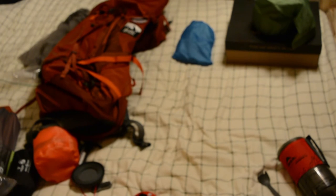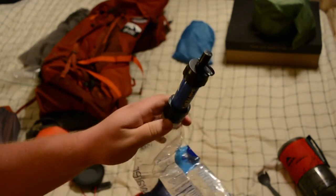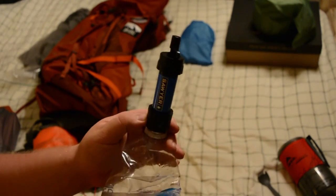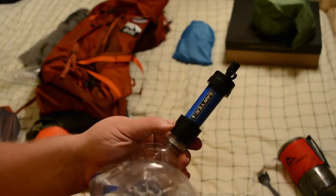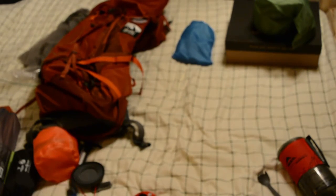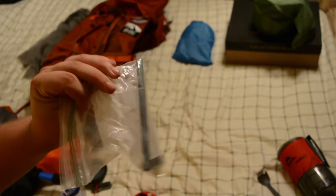For water I have just your standard Smart Water bottle and the Sawyer — I'll actually be getting the Sawyer Squeeze, but for the video I have the Sawyer Mini here as it's essentially the same thing. The Sawyer Squeeze also comes with a cleaning kit.